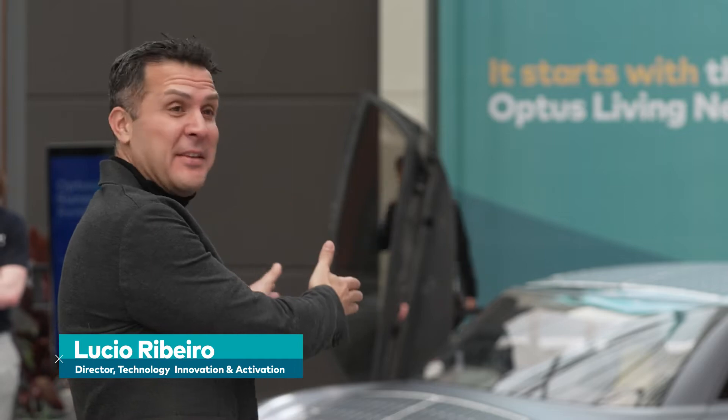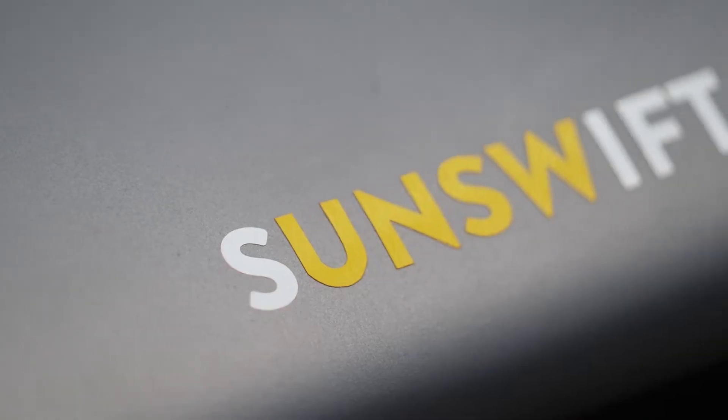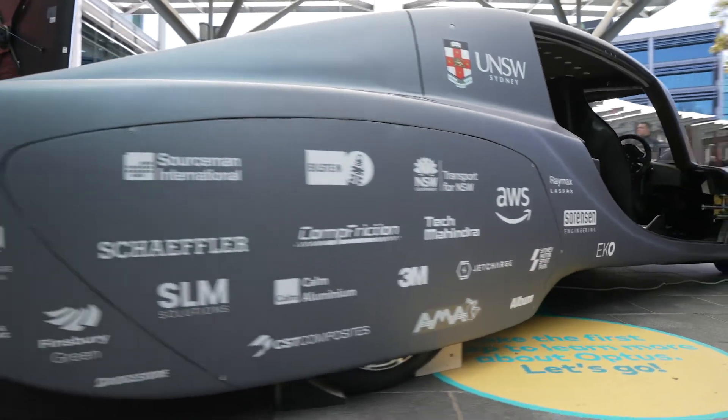Today we are here demonstrating Sunswift 7, the car that we worked on in partnership with the University of New South Wales Sunswift Racing Team. What we're doing here today is demonstrating for the first time the car that we powered with 5G.